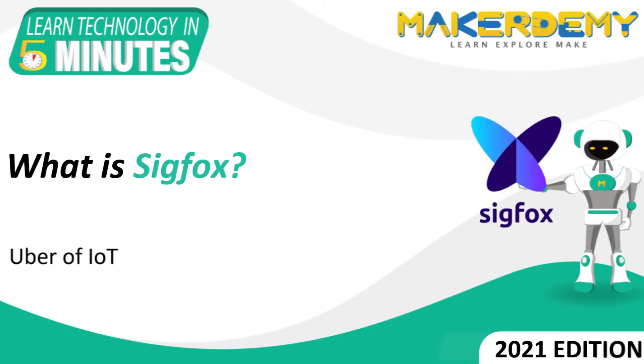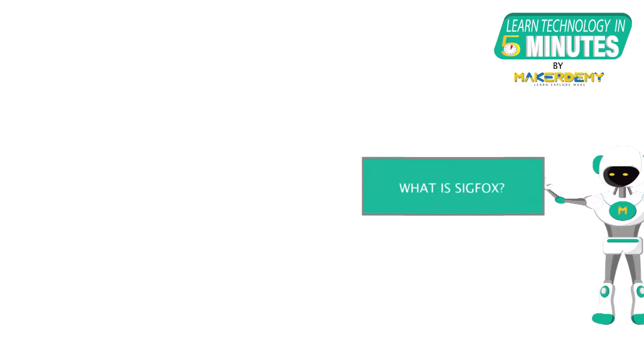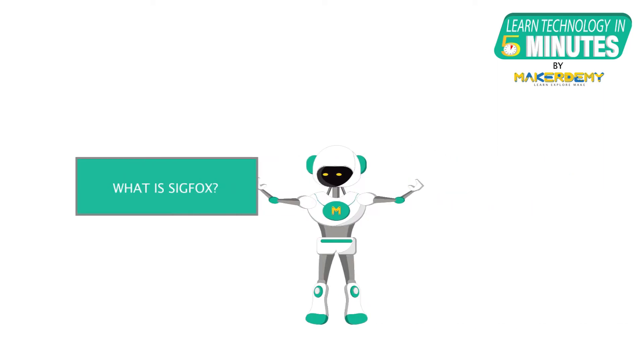Welcome to another episode of Learn Technology in 5 Minutes by MakerDemy. This is Shubham and I am part of the instructor team at MakerDemy. In this episode, we will learn about Sigfox.